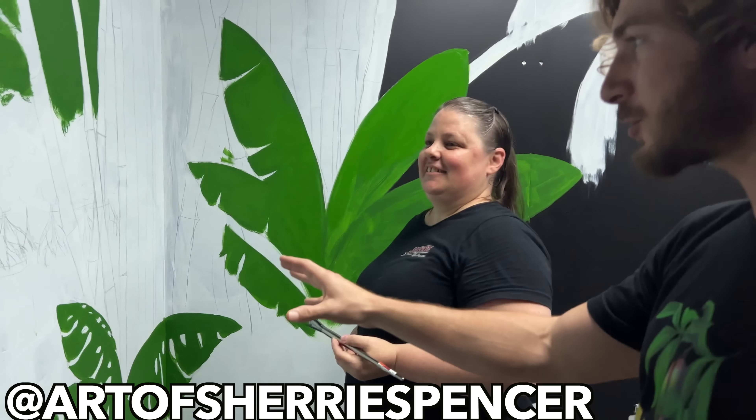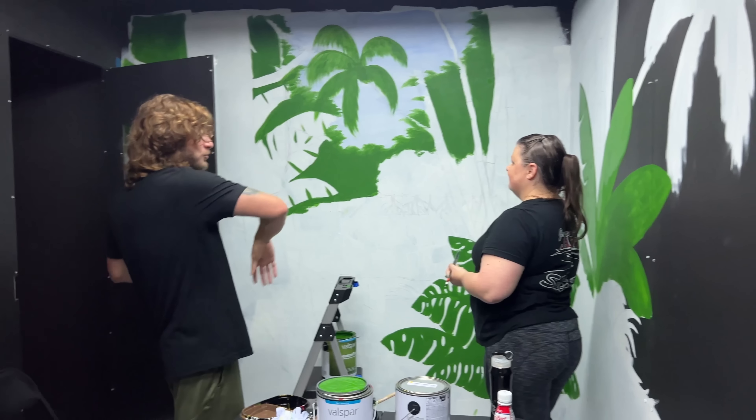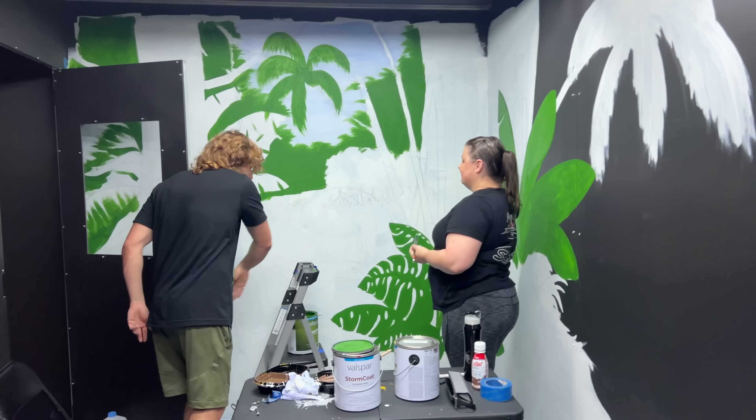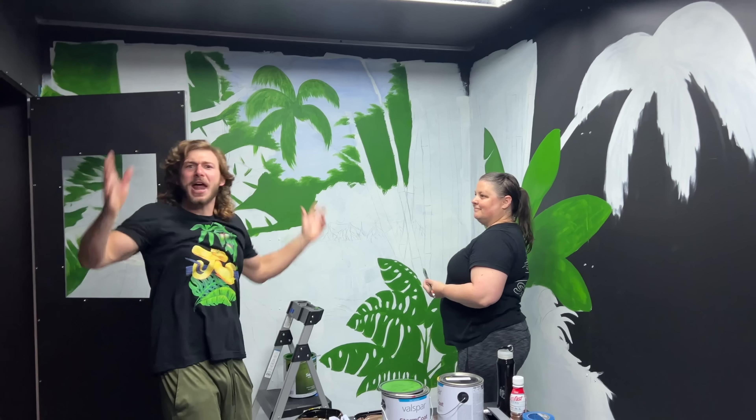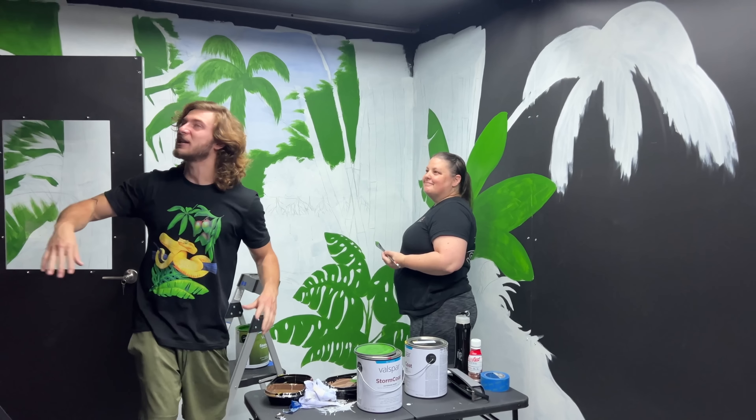She did all the research to see what plant life is native to Malaysia so we can give Kevin the best representation of his wild habitat. So she's doing mangroves, fig trees, bamboo, water — she's doing everything. Go to her Instagram right now.